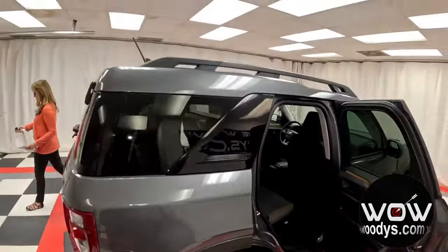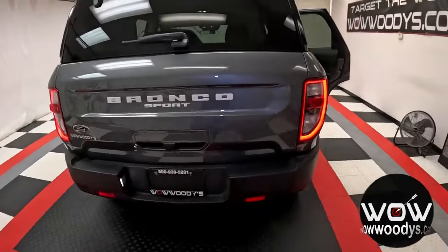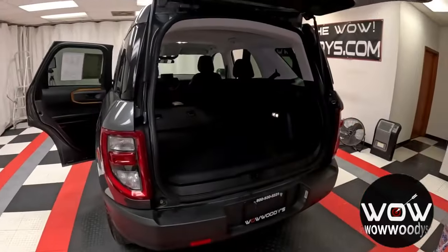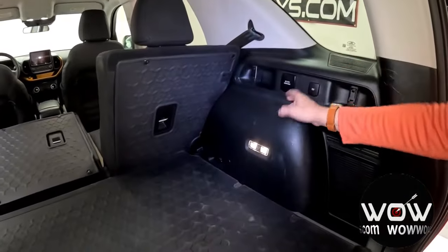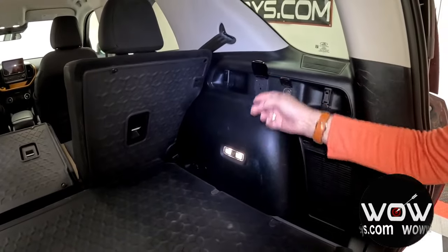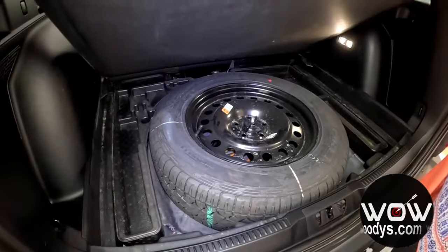Heading to the rear, you've got your roof rack, LED tail lamps, and Bronco badge. Inside the cargo area, you have another power outlet and a 12V port — very convenient. And look at that — there's your spare tire.